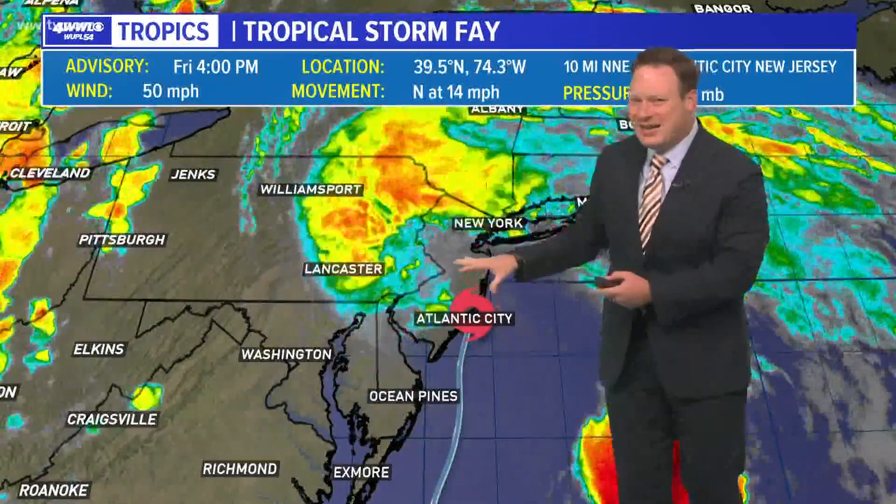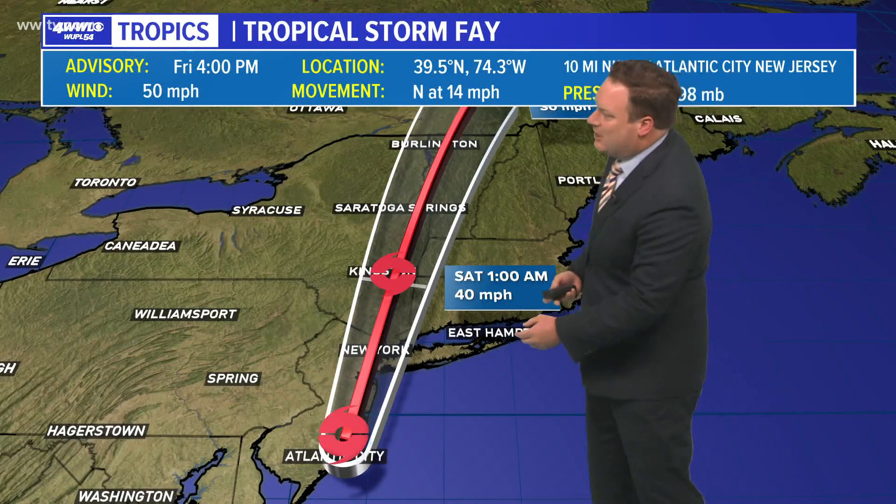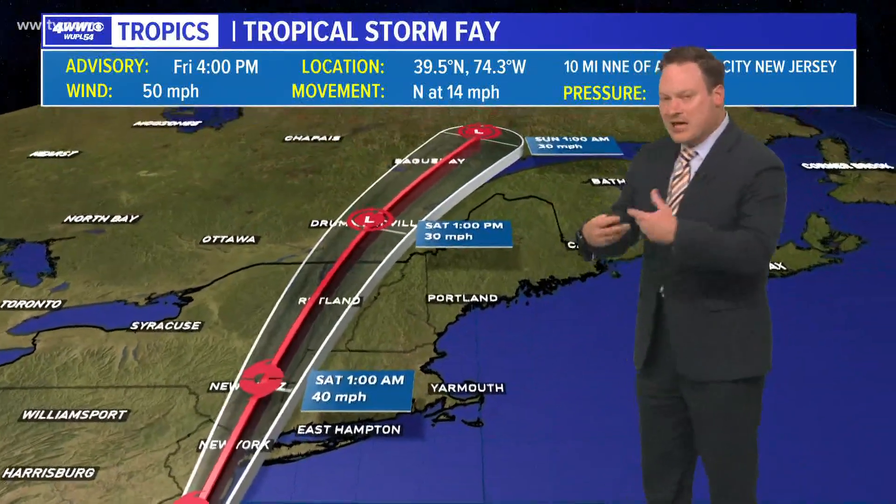It never really did have a very classic tropical structure as it developed off the coast of North Carolina. Moving farther north and inland, bringing with it a lot of heavy rainfall and strong winds.